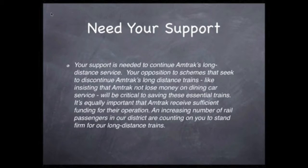Now we need to repeat what we want this representative to do, but in a different way than our letter opening, linking this desire to the reasons we just explained. 'Your support is needed to continue Amtrak's long-distance service. Your opposition to schemes that seek to discontinue Amtrak's long-distance trains — like insisting that Amtrak not lose money on dining car service — will be critical to saving these essential trains. It's equally important that Amtrak receive sufficient funding for their operation. An increasing number of rail passengers in our district are counting on you to stand firm for our long-distance trains.'